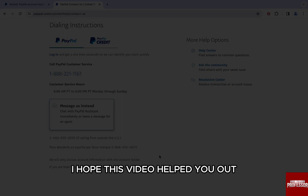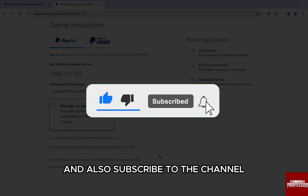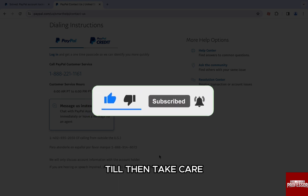So that's it for this video. I hope this video helped you out. If it did, don't forget to smash that like button and also subscribe to the channel. I will see you in the next one. Till then, take care.